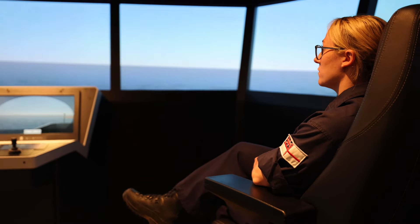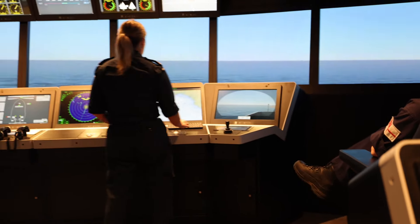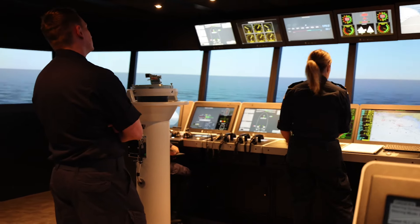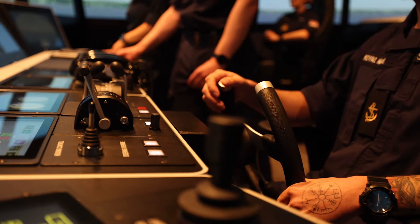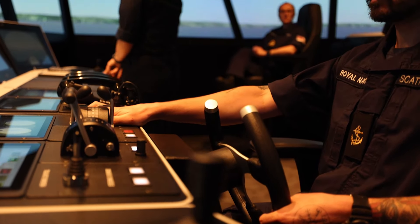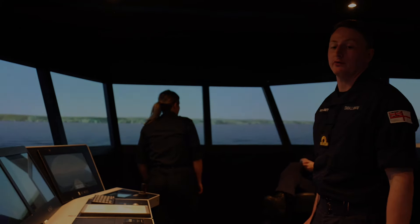It's about 20 more degrees — officer of the watch — and we can launch the sea boat. Bridge, right deck: man overboard on the starboard side. Man overboard starboard — up. Check quarters. Hard starboard. Starboard 35.